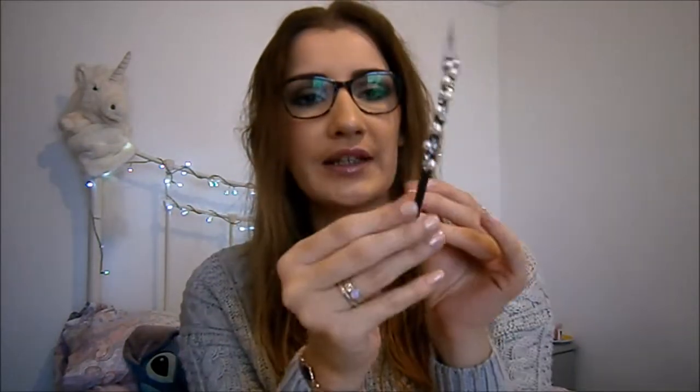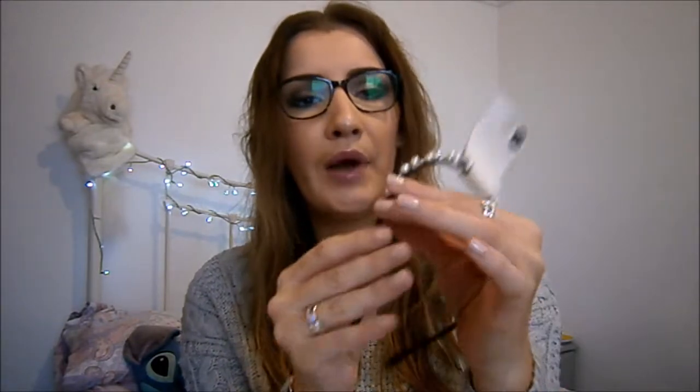Then I got this little headband for £3. It's just a little black skinny one with pearls and diamantes, and I feel like I'm going to wear it a ton.